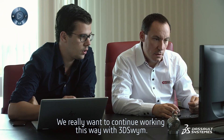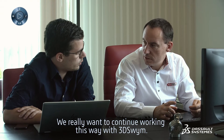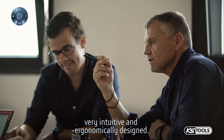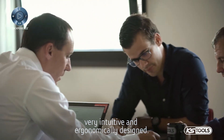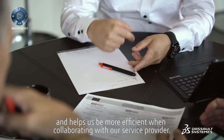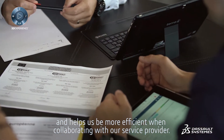This is what really gives us a global and simplified view. We really want to continue working this way with 3DEXPERIENCE. The 3DEXPERIENCE platform is easy to use, very intuitive and ergonomically designed. It integrates perfectly with the other solutions we use and helps us be more efficient when collaborating with our service provider.